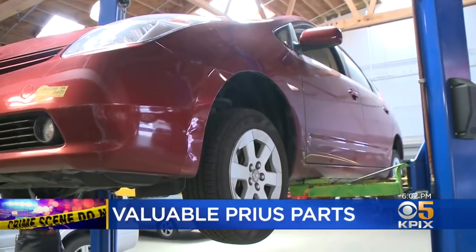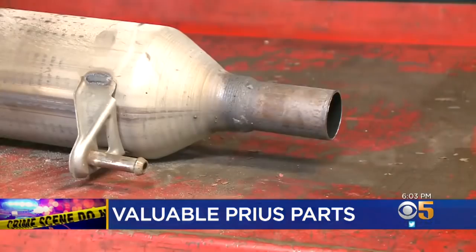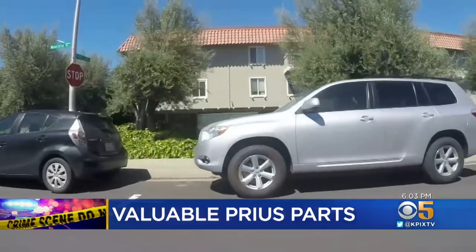We contacted Toyota. The spokesman said they weren't aware of the shortages, but mechanics tell us a different tale. They say it's a pricey part that is frequently the target of thieves.